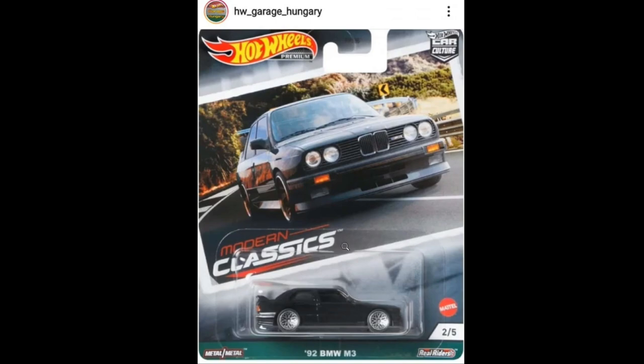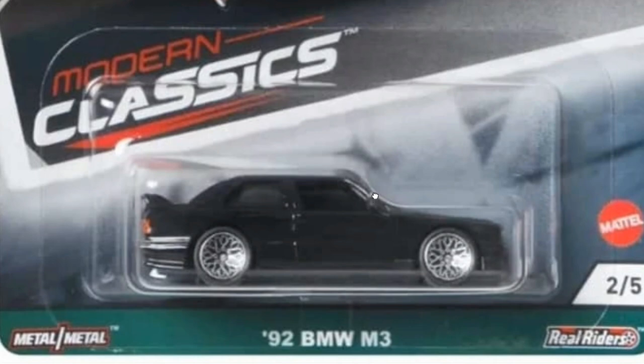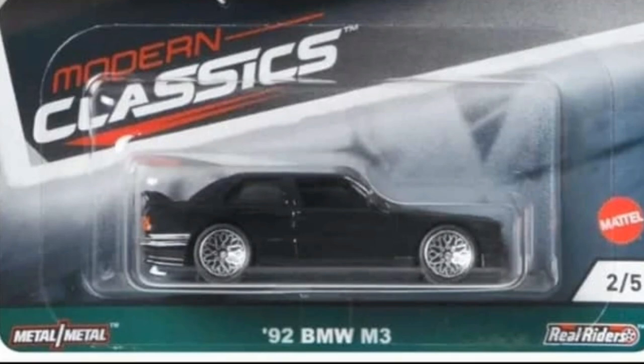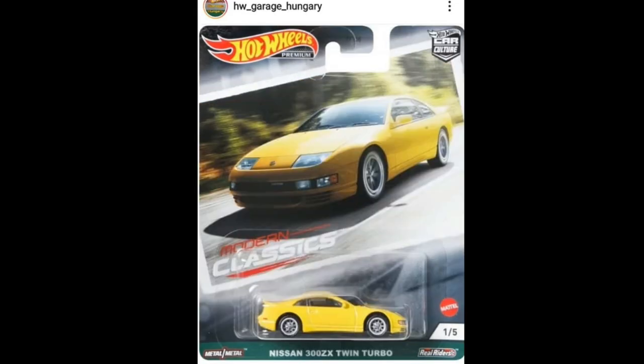Moving on in Modern Classics 3, here's the 1992 BMW M3 — really, really beautiful car and one of my favorite castings. I just love the older BMWs and that boxy design they have. This one is magnificent, a must-have.